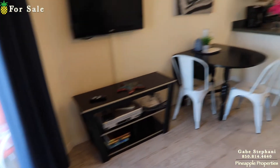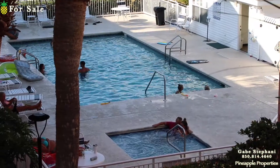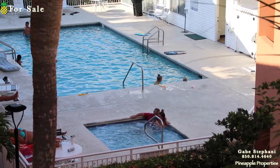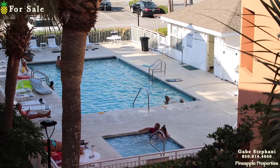So that is Gulfview 2, unit number 307. Here's the pool area here at Gulfview in Destin. That's the view of the hot tub and the pool.